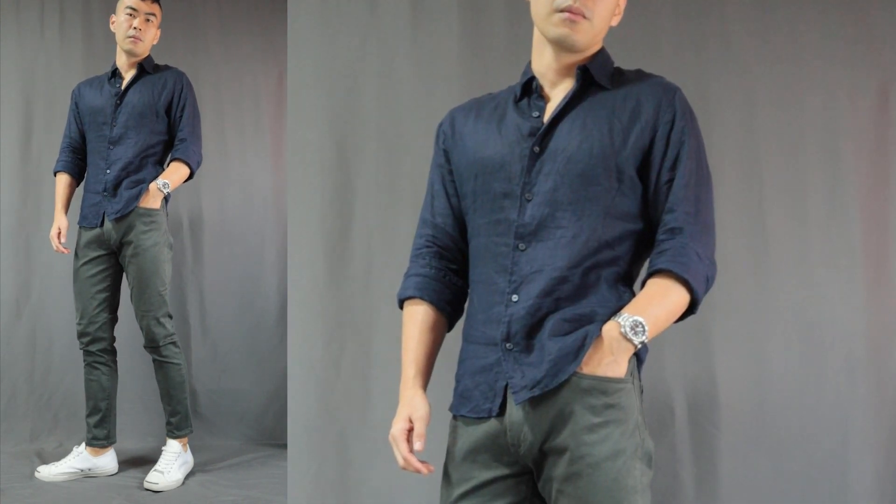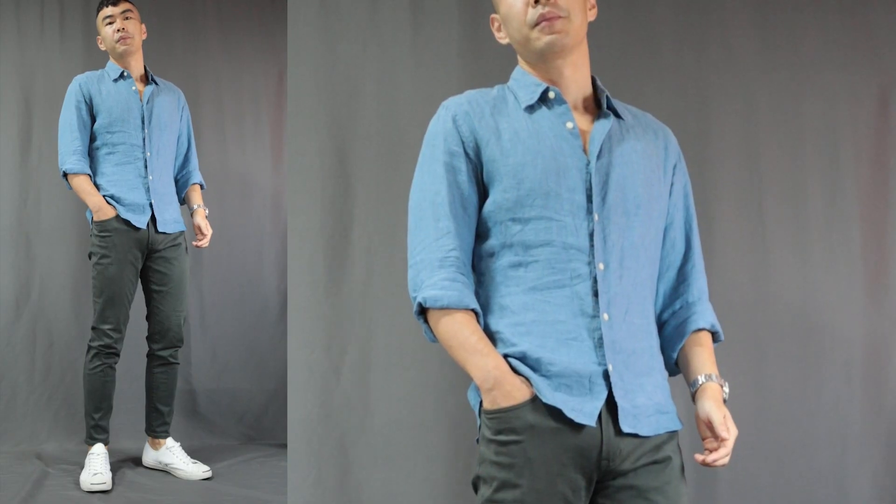Moving on to outfit number four — the green pants with the blue top. For this outfit I'm going with a navy blue linen shirt. Green and blue are just a color combination that, when you pair them right, will look super phenomenal. You can go with a brighter blue like a deep sky blue shirt as well, as long as your green pants are dark green or olive green. Pretty much any blue top will work, but with a brighter shade of green, not so much.